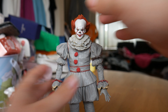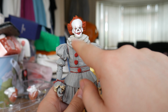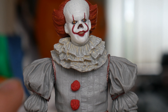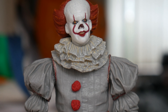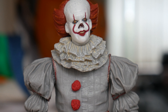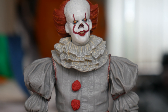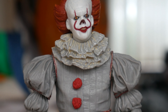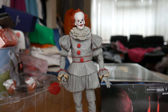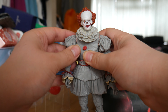You can even make him look down, which is a good time to turn to the articulation. The head is on a ball joint, and the collar piece is actually removable — so if you don't want it on, you can remove it, though he'll have a really long white neck, which could actually add to the creep factor.